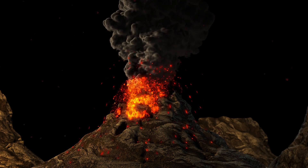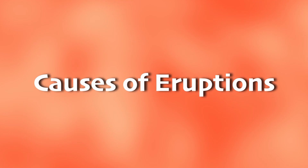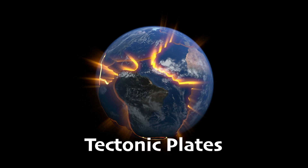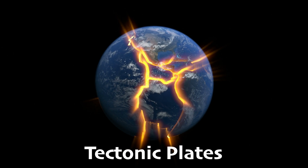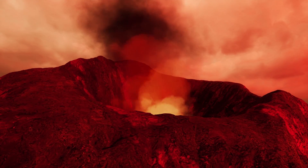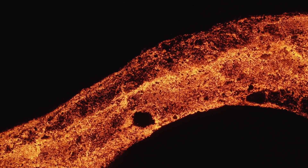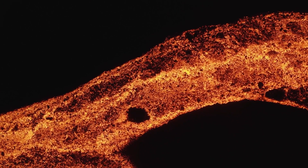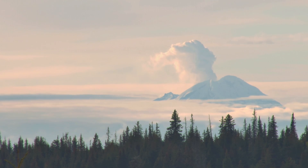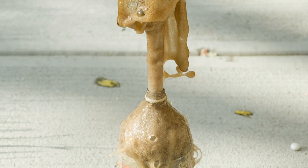Volcanoes are just downright ill-tempered as mountains go. But have you ever wondered why volcanoes blow their tops? It's all about pressure. Deep beneath the Earth's surface, tectonic plates — the giant puzzle pieces that make up Earth's crust — are constantly on the move. Sometimes they collide, causing immense pressure to build up. Other times, magma gets trapped in underground chambers, heating up and expanding like a pressure cooker. When the pressure becomes too much to handle, boom, the volcano erupts. It's sort of like a soda bottle shaken too hard — eventually, it has to release all that built-up fizz.